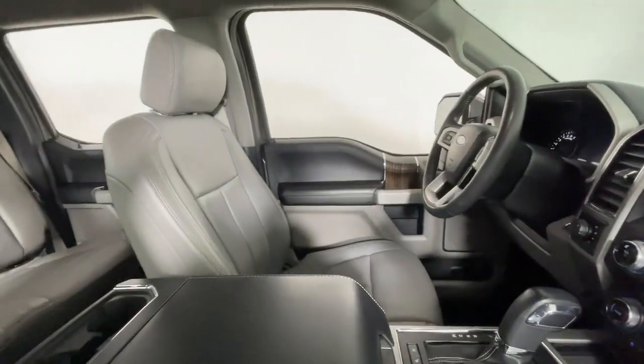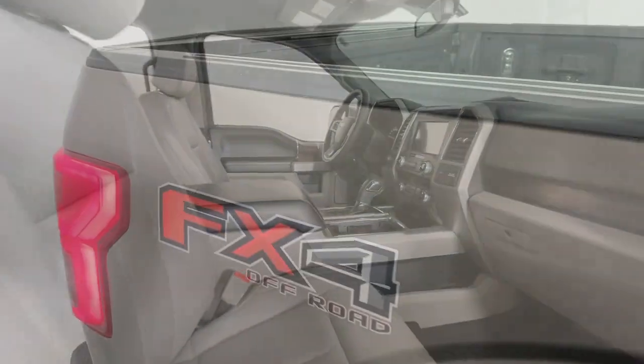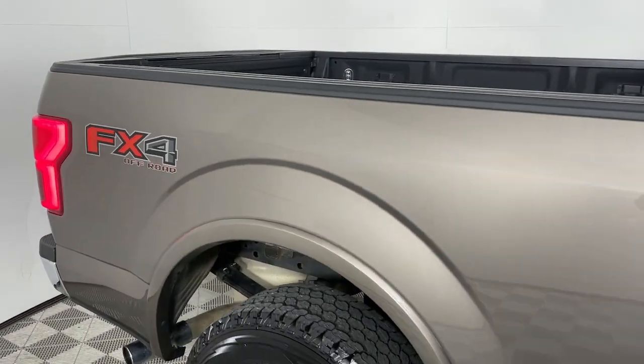Apple CarPlay and/or Android Auto. Keyless entry. Cooled front seat. Fog lamps. Heated mirrors.